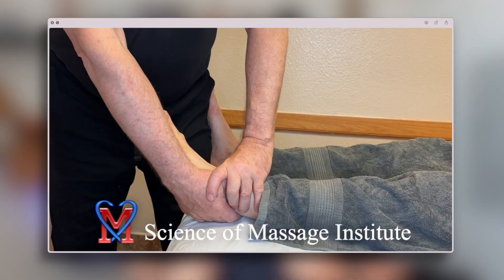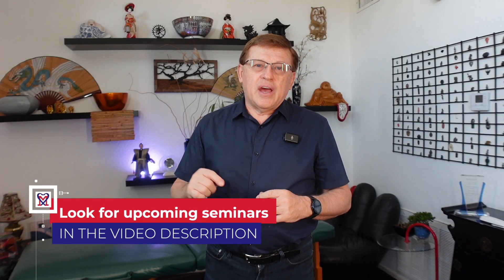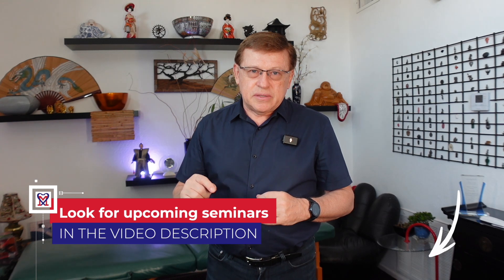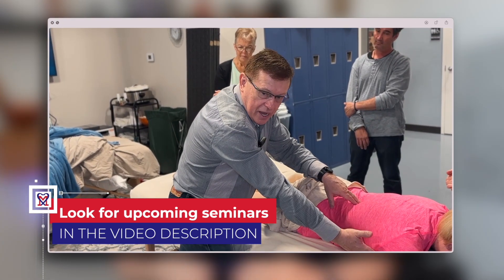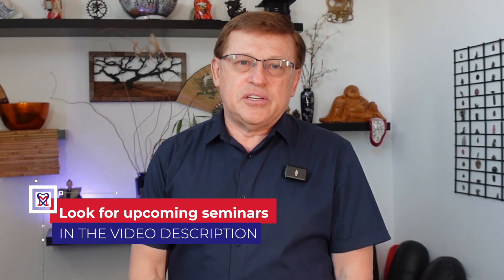If you want to decisively help patients in complex clinical cases, greatly increase your income, and partner with local medical communities, please click the link below in the description and join us for live medical massage seminars and webinars. Thank you and see you in the future.